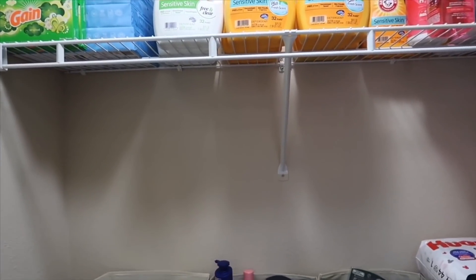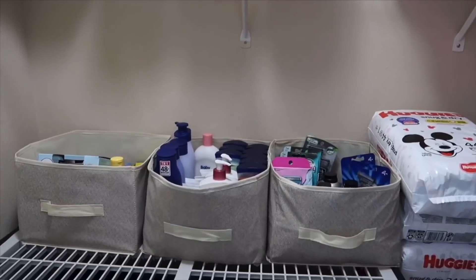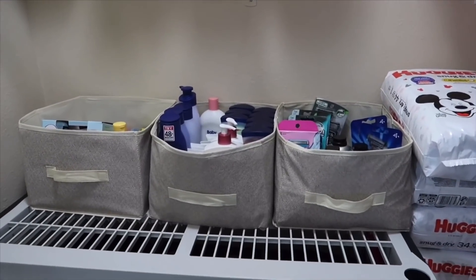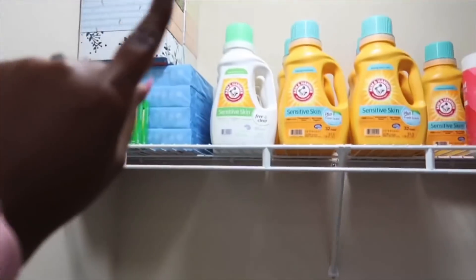Okay guys, so for the stockpile tour 2020 — you guys have been asking me to show you my stockpile even though I just showed you guys recently. Not much has changed. So we're gonna start with the first row up here.